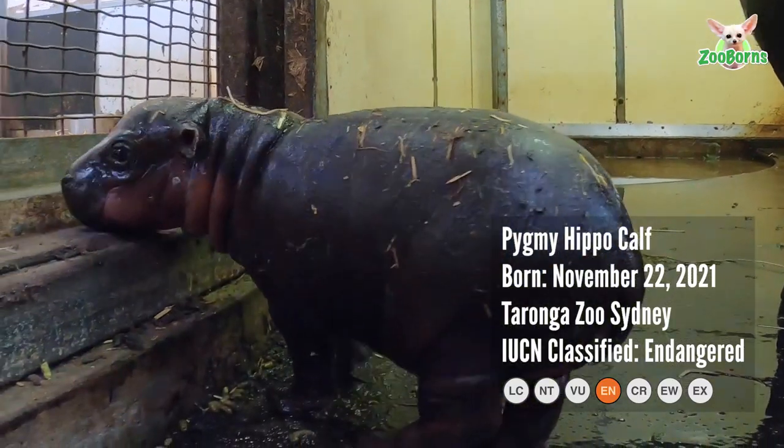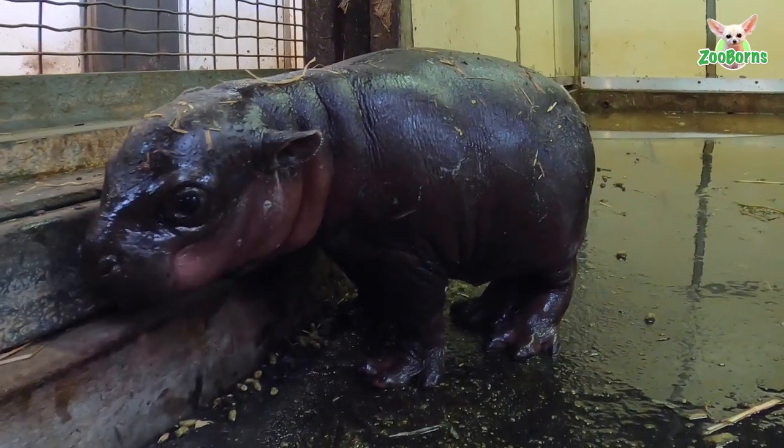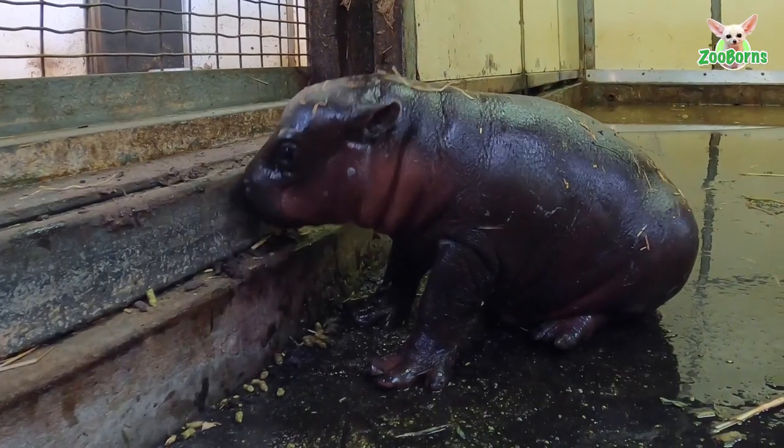Hi, my name's Gabe and I'm the Unit Supervisor of Ungulates here at Taronga Zoo, Sydney. I'm very excited to be announcing the birth of a female pygmy hippo calf here at Taronga Zoo, Sydney.